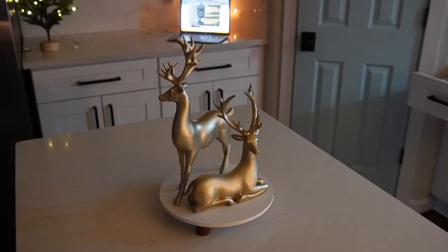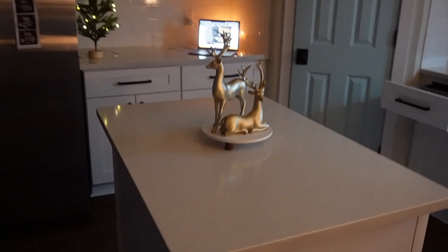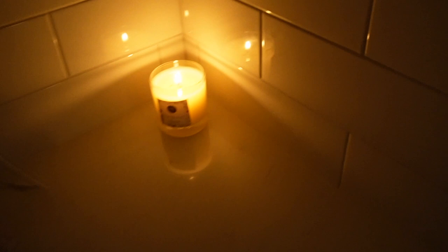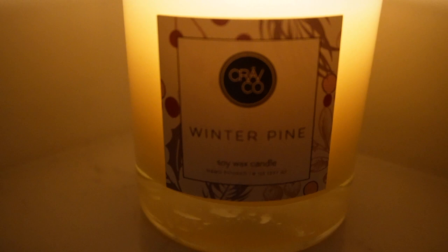Here's some of our Christmas decor. She has two little reindeers, a little tree that's lit up, a nice pine-smelling candle we got at the farmer's market. I don't know if you can get them online, but the brand is something like Cravco. We got it at a farmer's market and it's non-toxic, essential oils — all the good stuff. Some little trees.